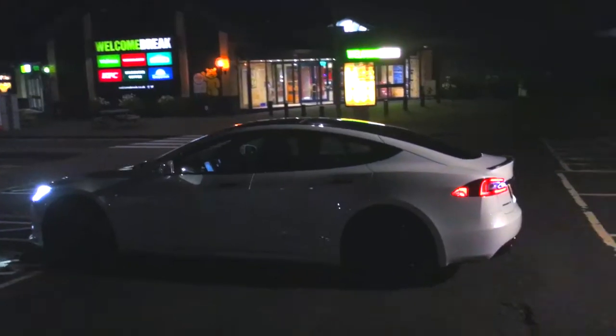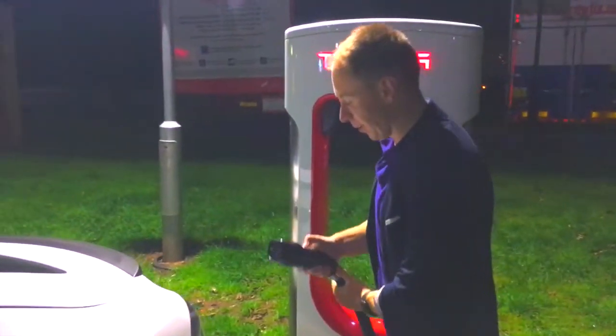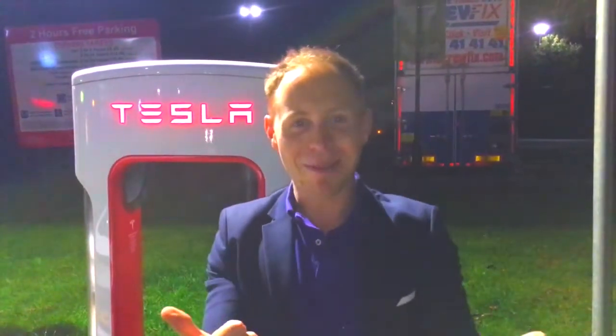This is Gretna Green. Who's getting married? This is the last charging station before we get to Edinburgh. Push a button. Click. We're going to Edinburgh!